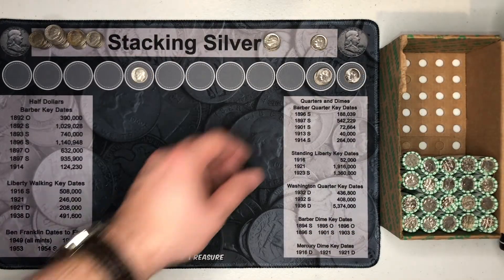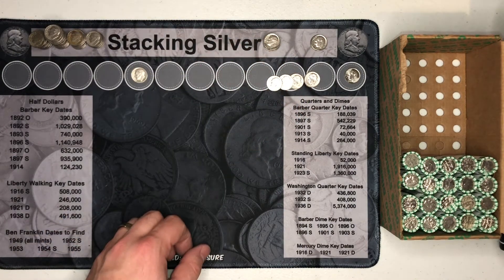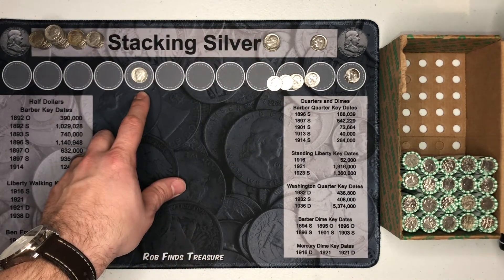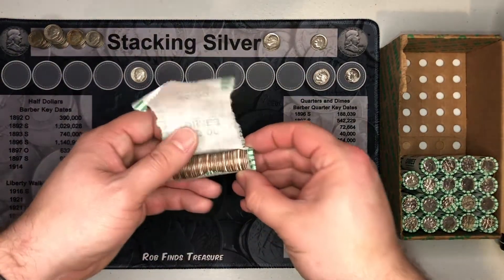30 rolls hunted. We're up to four 2009s, which is nice, but still just the one silver. I'm going to get back into the rolls — roll 31 is next.